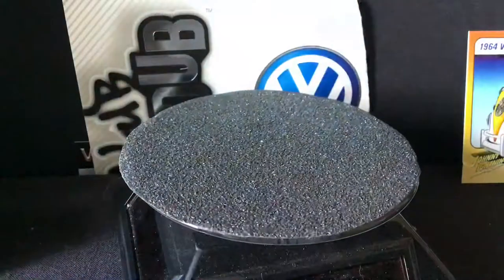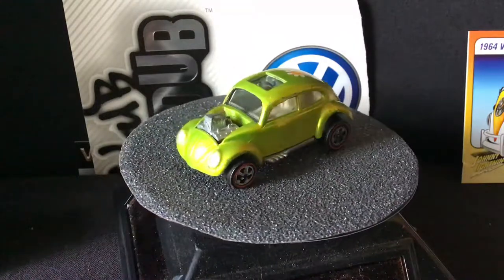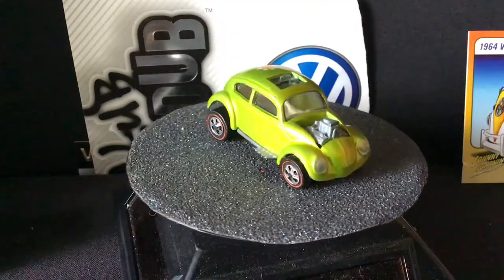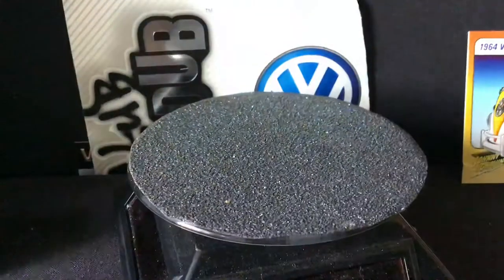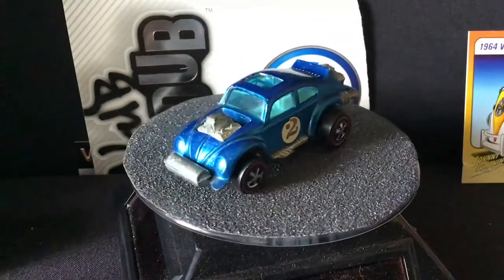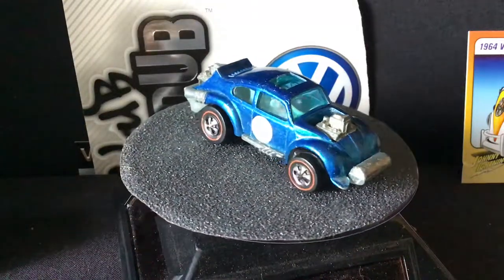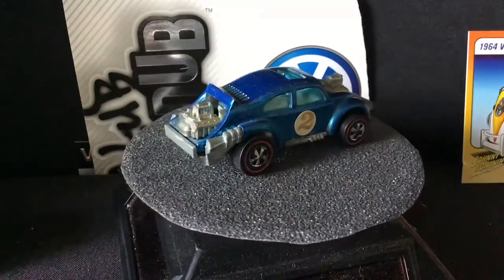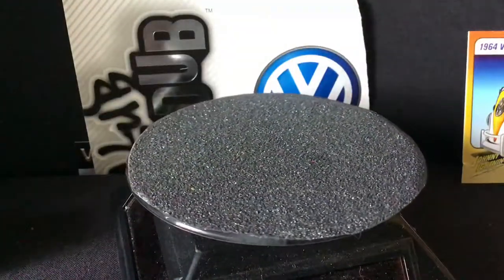I've got this Antifreeze one — it's probably, next to the blue one, the best shape one I have. Then we got the Evil Weevil. We got this little orange bug.